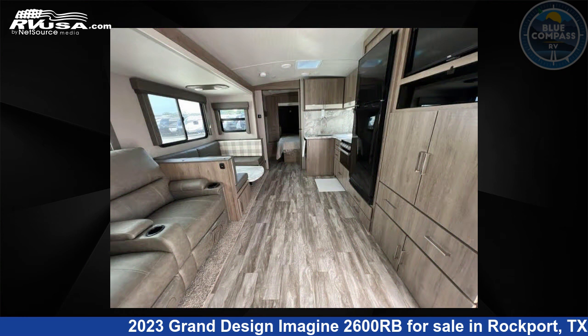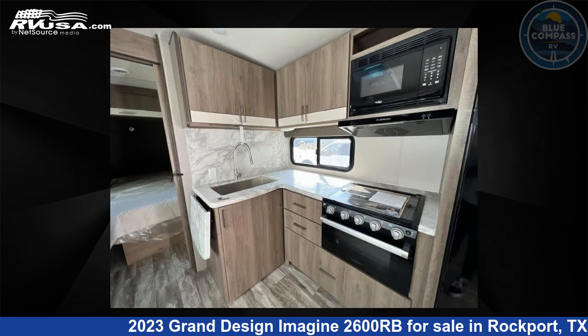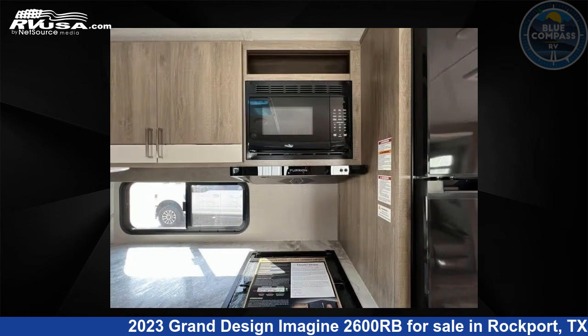This new Grand Design is 29 feet 0 inches in length and features sleeps 6, slide out, and 52 gallons fresh water capacity. The floor plan layout of this travel trailer features front bedroom, rear bath, and U-shaped dinette.